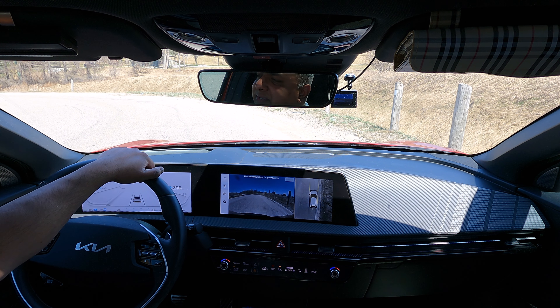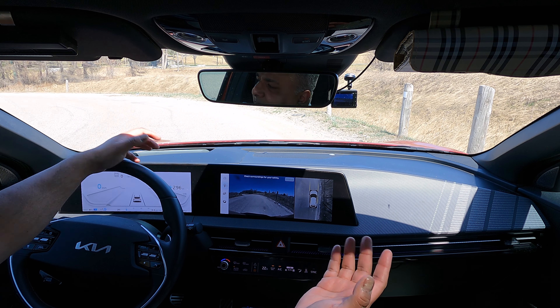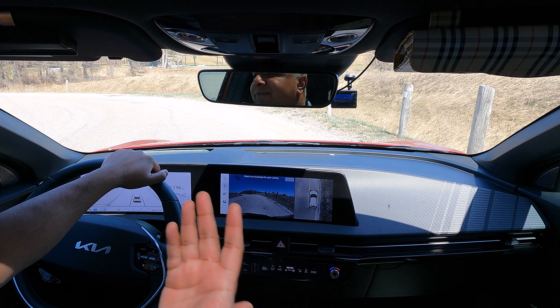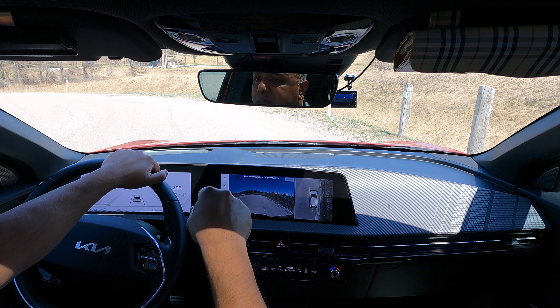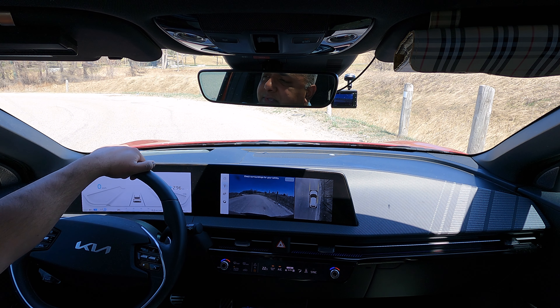Today I'm going to introduce you to this creepy road in Caledon, Ontario. And if you live in Toronto or the greater Toronto area, you would know where Caledon is and probably even about this place. And if not, I'm going to leave a Google link in the description so you can come and experience it yourself.